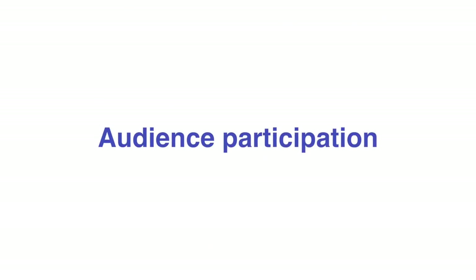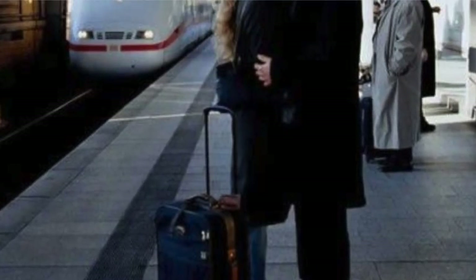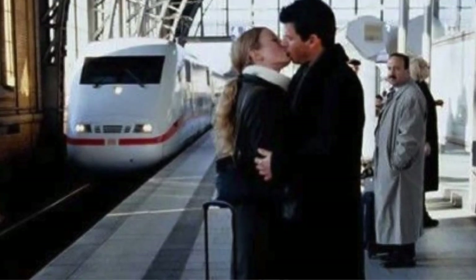Number eight: audience participation. Create spaces that will encourage your audience to participate and possibly take photos for social media. LaBella lip balm created a kissing point for travelers to kiss and take pictures to share on their social media.